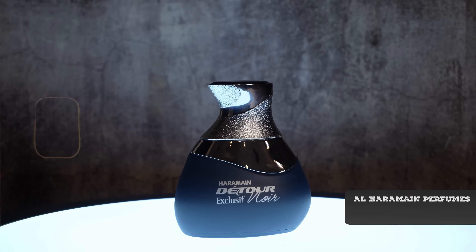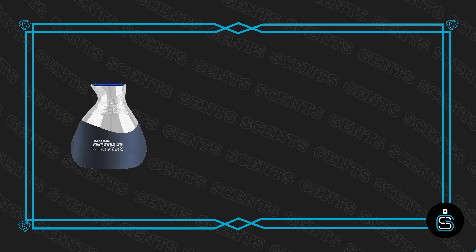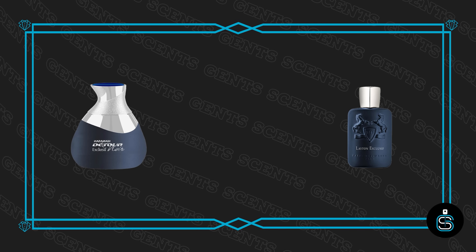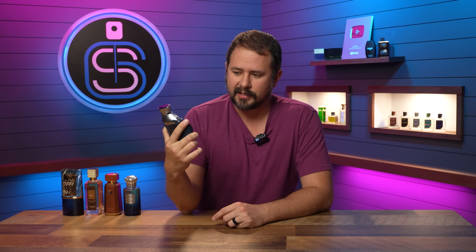Let's keep moving — Haramain Detour Noir Exclusif. I did a review on this one. This is a clone of Layton Exclusif — not a surprise, just look at the color scheme and the name. And of course it's Detour Noir; the original Detour Noir was a Layton clone.